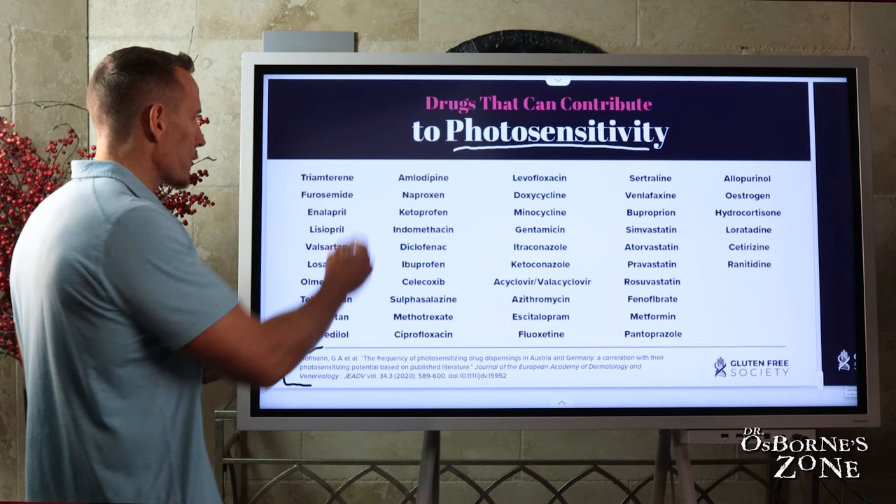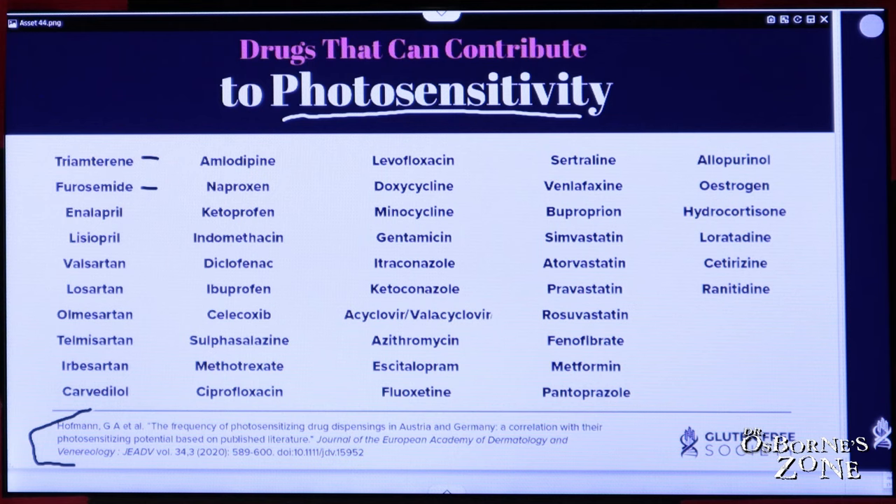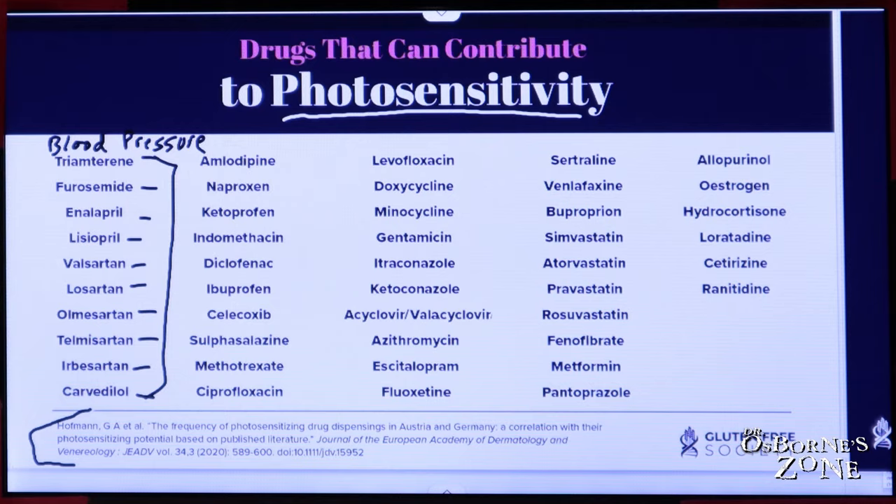Let's use some examples. Triamterene and furosemide, which are diuretics; enalapril, lisinopril, valsartan, losartan, olmesartan, telmisartan, irbesartan, carvedilol — these are all medications in the classification that they treat blood pressure. And I just showed you that avoidance of sun and not getting adequate sun can actually increase your blood pressure, while being in the sun can actually reduce your diastolic blood pressure.